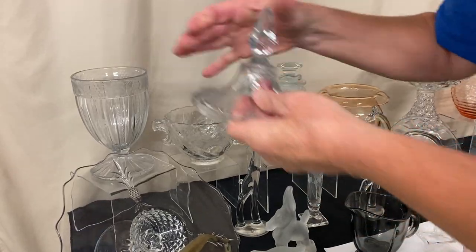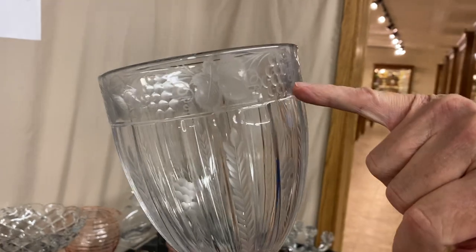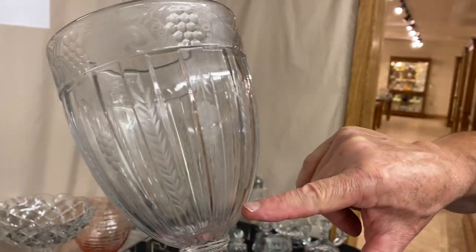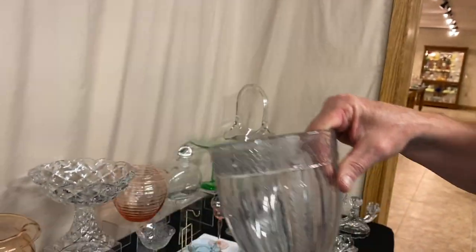Now we have a three-pound recessed panel candy jar. If you look closely, it has beautiful intaglio grapes and leaves cut all the way around the top on every other panel. It also has a lid, cut on every other panel as well.